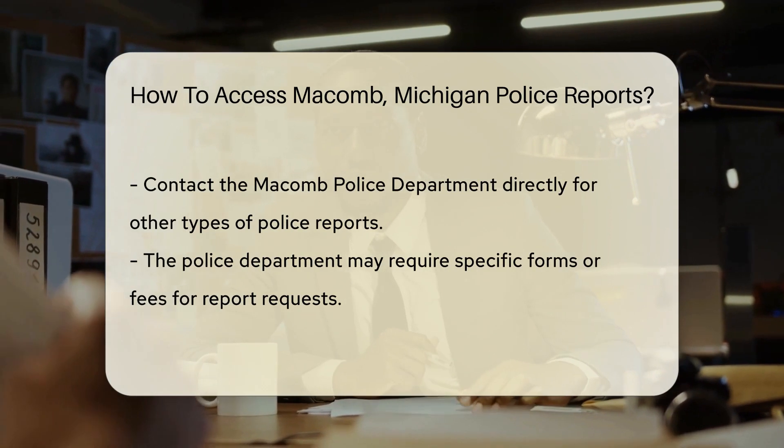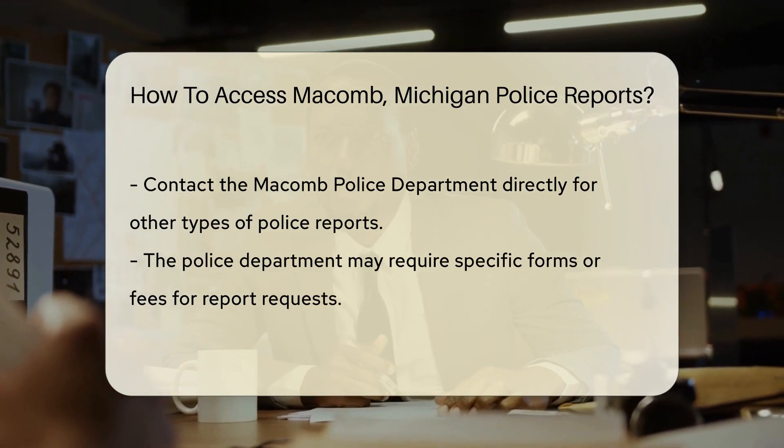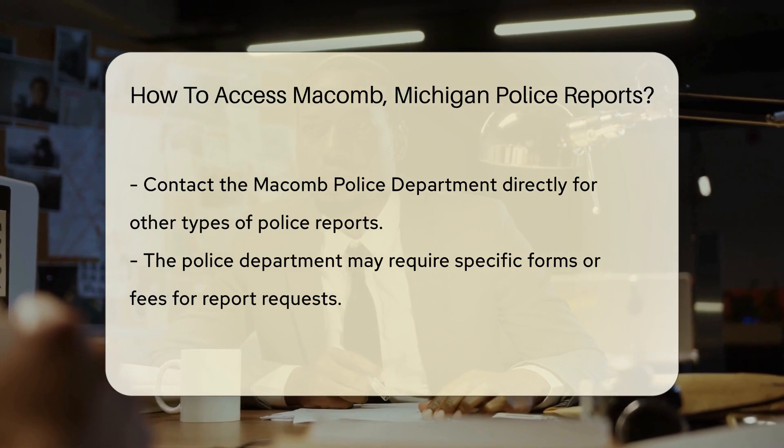For other police reports, you'll want to contact the police department directly. Each department has its own process for record requests. The Macomb Police Department may have specific forms or fees for report requests.